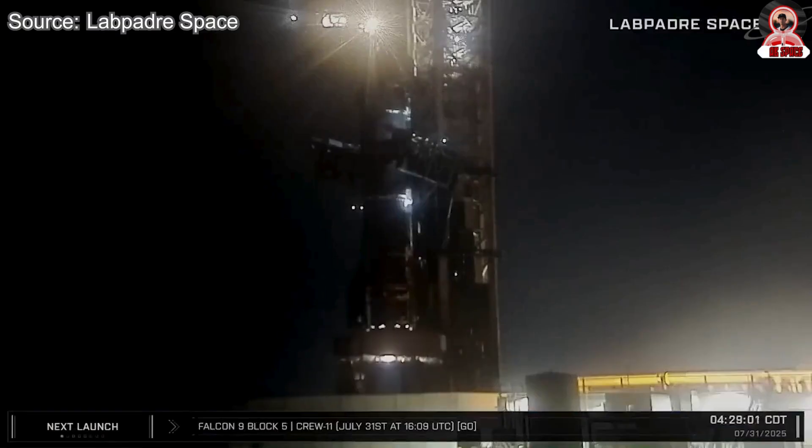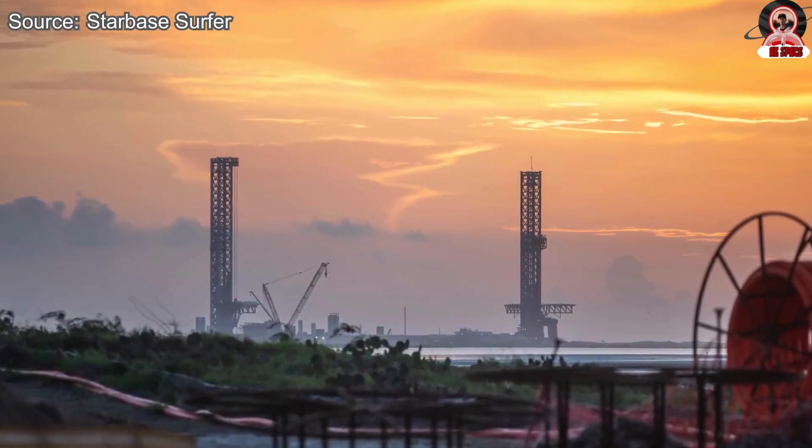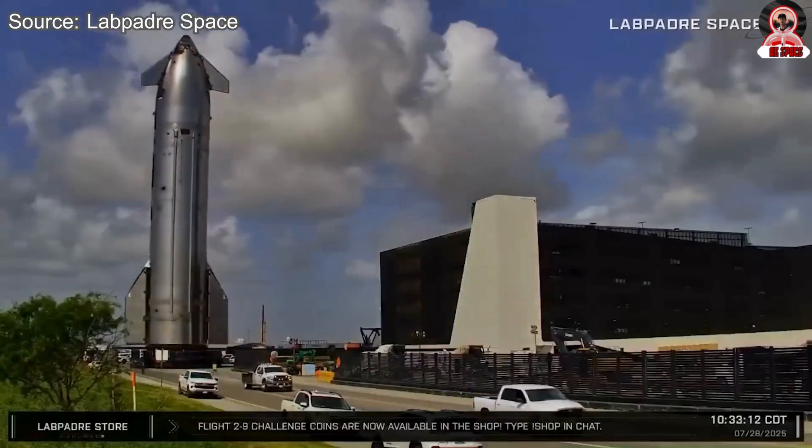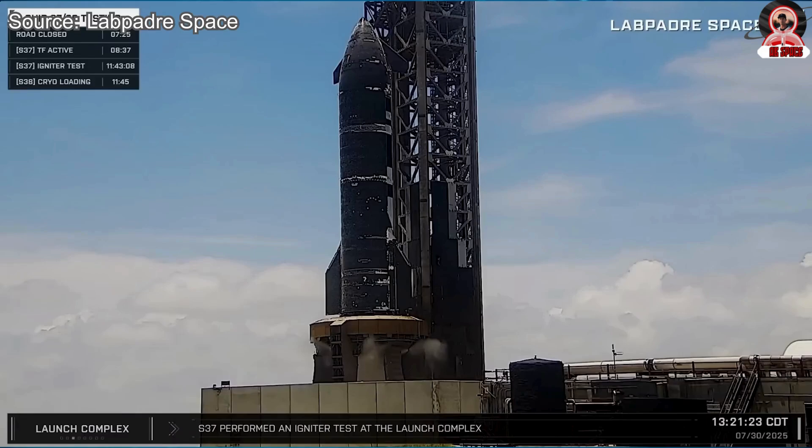At Starbase, marking a swift and confident recovery. On the launch pad, this is incredible because just a month ago, Ship 36 exploded during a test at Massey, which destroyed that entire testing site. SpaceX was able to adapt the orbital launch mount to conduct a static fire, which is probably one of the most impressive moves ever seen SpaceX make.